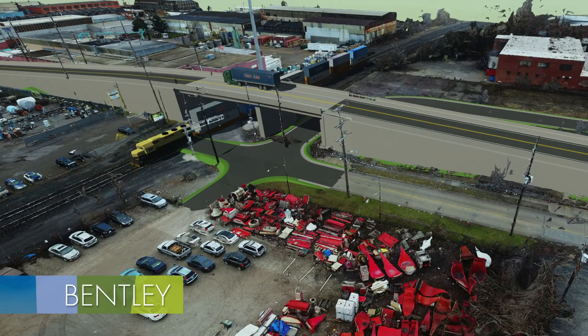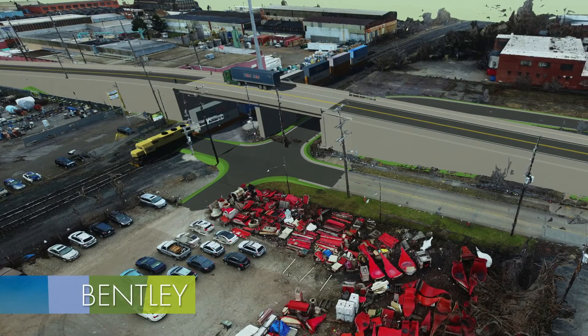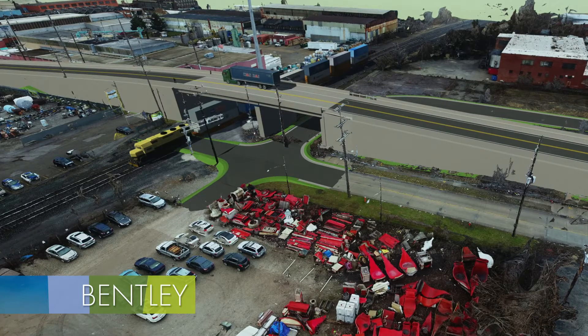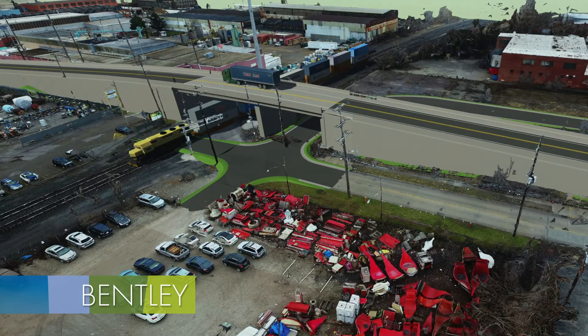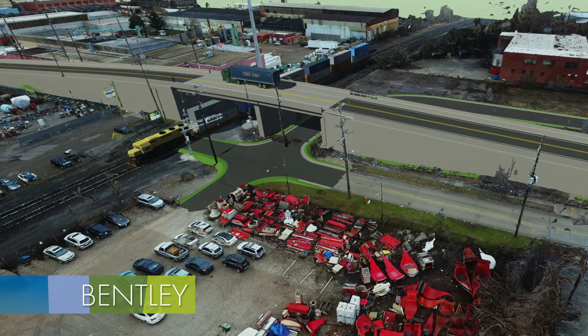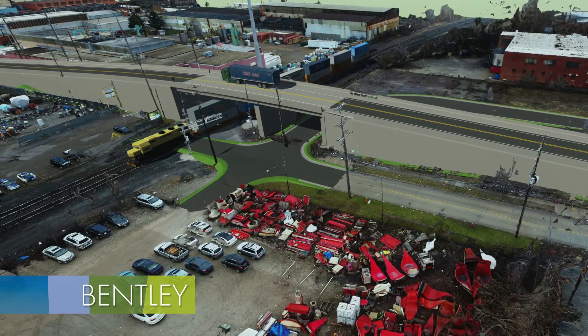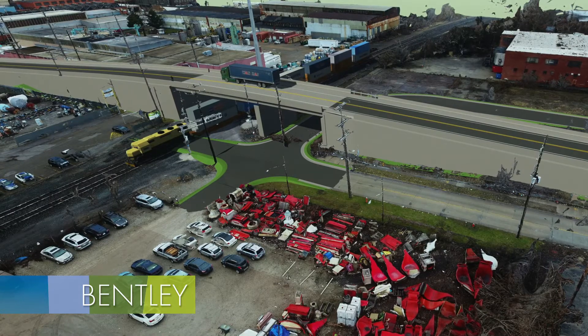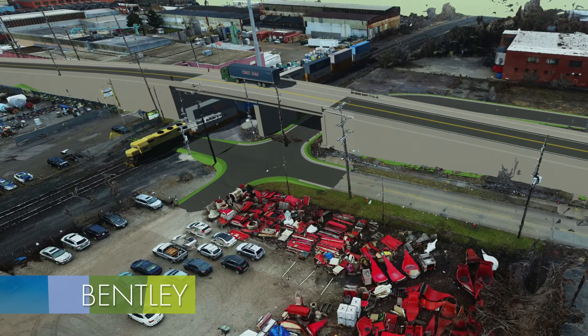A combination of several Bentley products, including Context Capture, Concept Station, and Lumion, as well as our in-house DJI Matrice 210 drone were used for this project. This feasibility study was done to evaluate alternatives to improve safety at one of the highest accident rate at-grade railroad crossings in Ohio. Alternatives included realigning the existing road to improve sight distance and several overpass configurations.